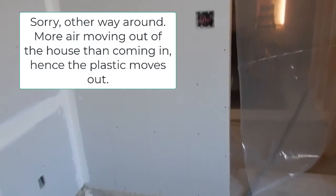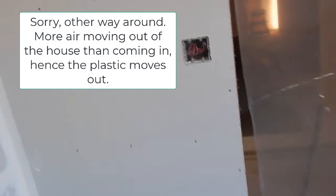Here you can see evidence of negative pressure — there's more air coming into the house than there is going out. And as a consequence, you'll see the plastic being blown to the outside, and it's being sucked right away. Negative pressure.